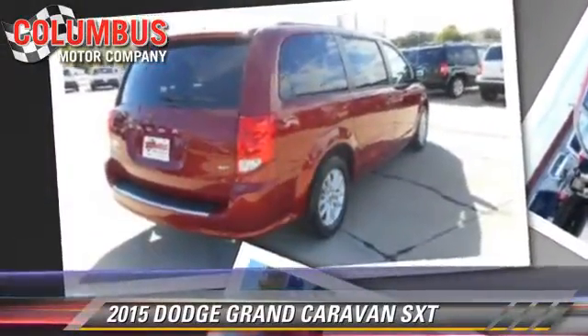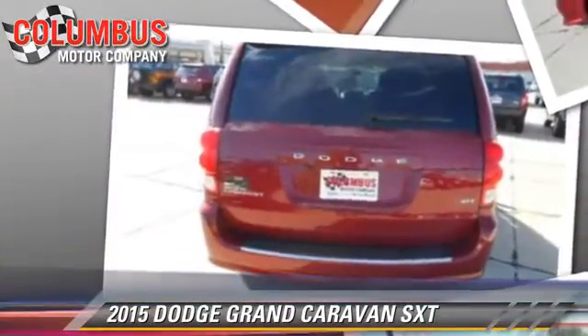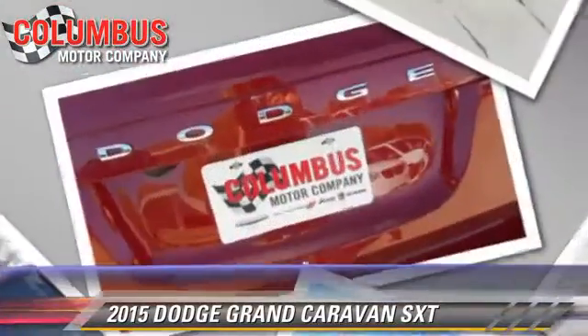Comfort and convenience features include third-row seating, a CD player with MP3, power sliding doors, and third door. Give us a call to schedule your test drive today.